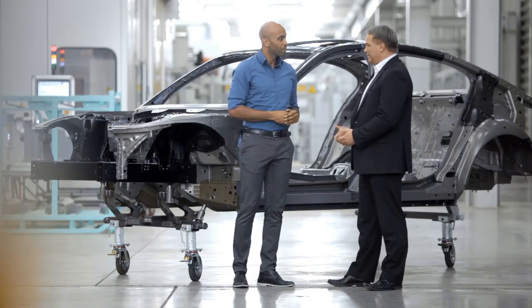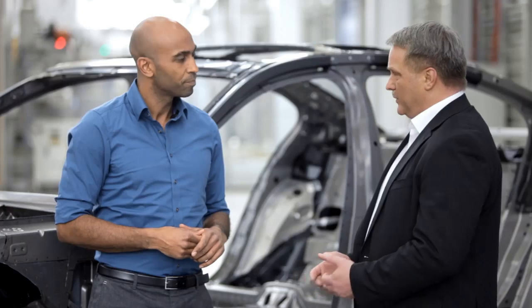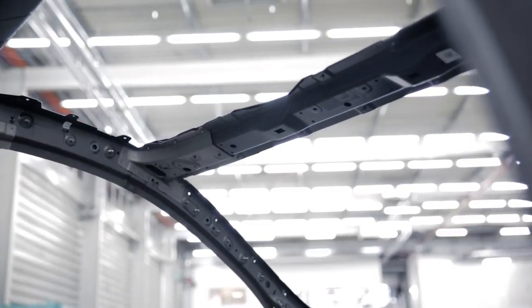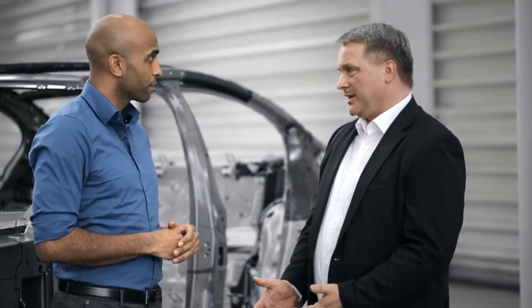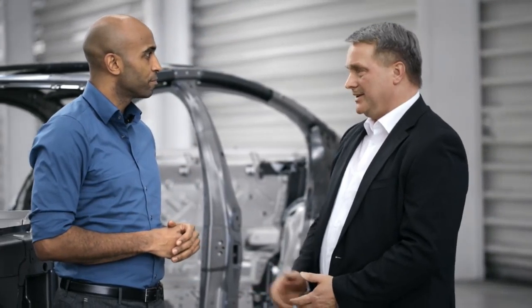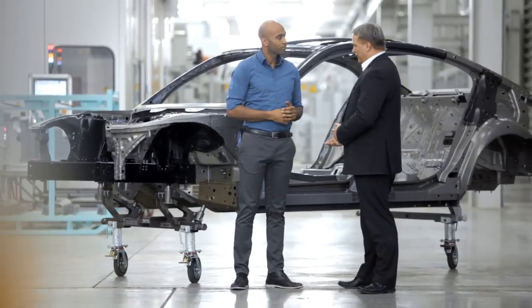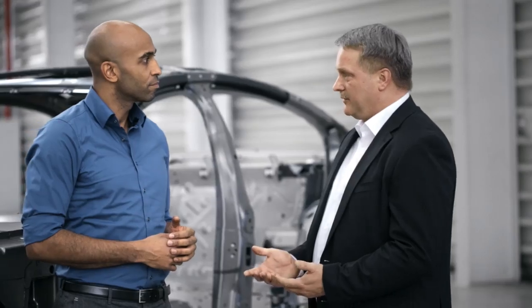BMW is the innovation leader when it comes to carbon within the automotive industry. We transferred the technology from BMW i to the BMW core. Carbon is a very innovative material — it's light and it's rigid. It strengthens the body, for example the roof reinforcement, and it's part of our construction strategy. It feels BMW-like when driving; it doesn't feel like a big car. On top of that, it lowers the weight of the car and increases efficiency.